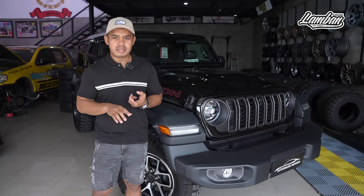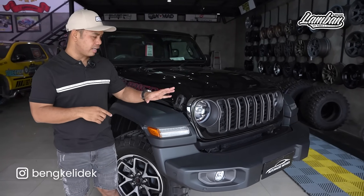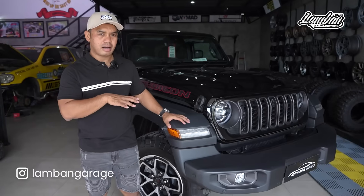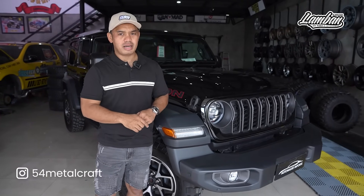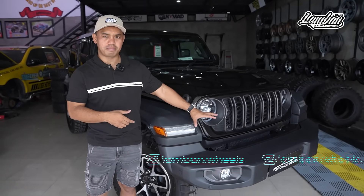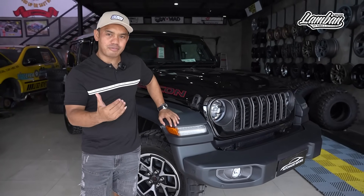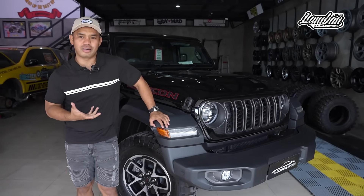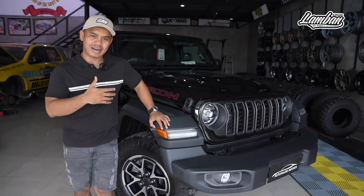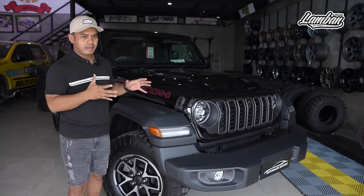1 banding 4 itu sangat low, saat buat crawling ke atas, saat kita turun tajam, sangat-sangat aman. Dia sudah punya electronic locker depan-belakang. Kalau kita main di pantai, lockernya kita aktifkan, membuat mobil ini 4 rodanya muter. Sama, release sway bar depan — non-active sway bar depan — dipakai untuk main rock crawling, batu-batu travel panjang, membuat mobil ini lebih grip. Kalau mau outdoor activity sampai light off-road atau bahkan off-road, pilih GL yang seri Rubicon. Tapi kalau hanya dipakai untuk kota-kota atau overland saja, non-Rubicon pun cukup.